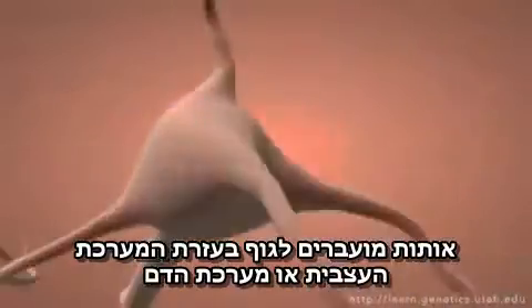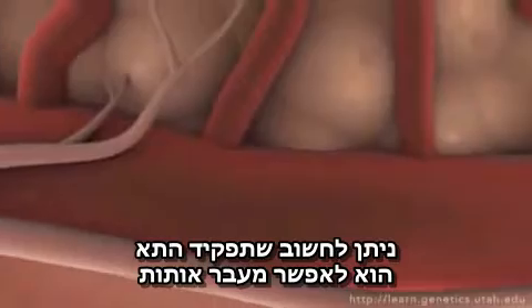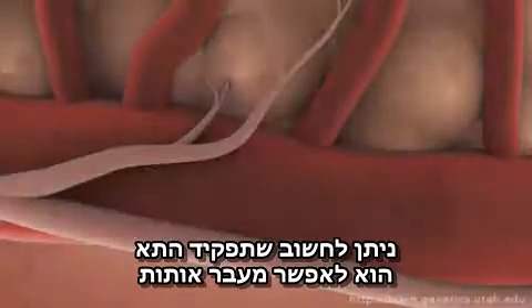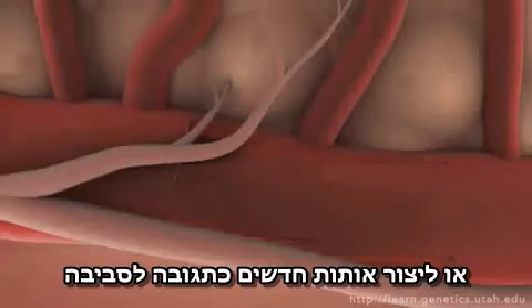Signals get sent around the body by traveling through the nervous system or bloodstream, going from cell to cell. You could think of the cell's sole purpose in life as keeping signals going or initiating new ones in response to the environment.